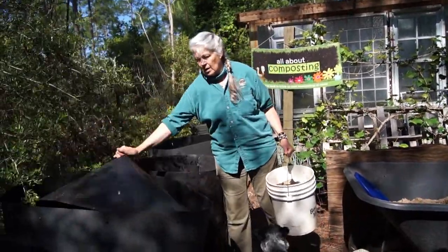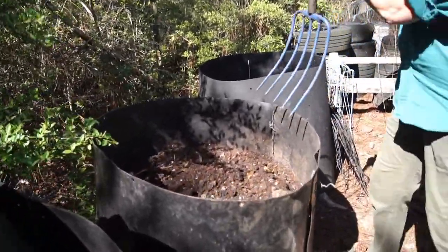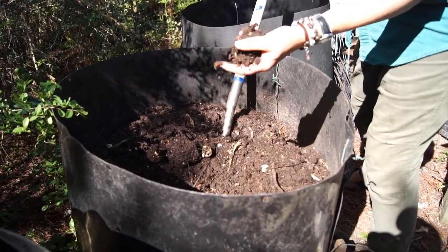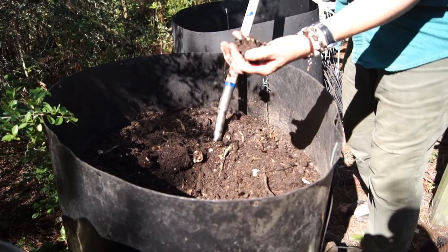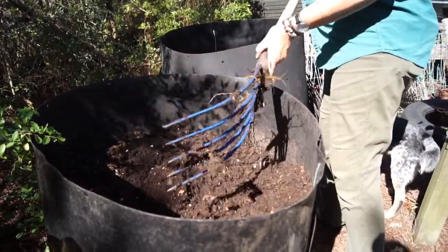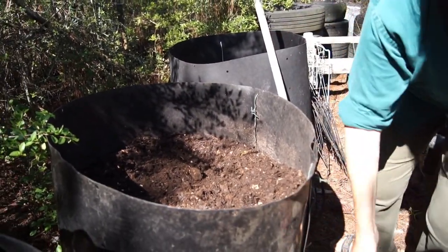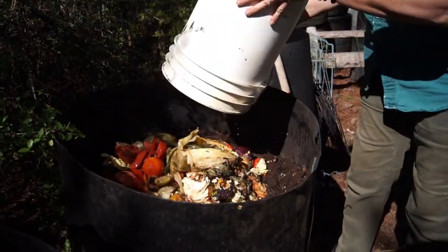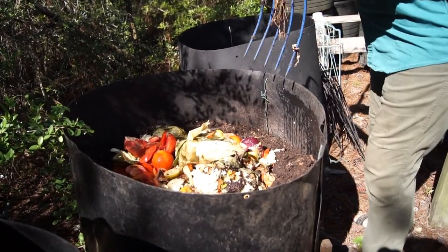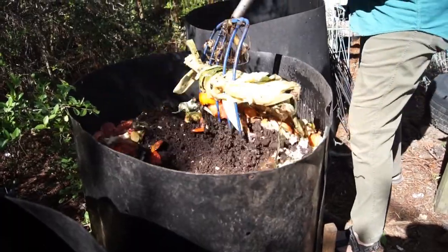This is my compost bin. Let me give it a turn to show you how well it's cooking. It's warm to the touch, just slightly damp — you can see there's a little moisture and it's holding together just a little bit. We're going to add these kitchen scraps into this and give it a stir. I made some salsa and some cabbage, added some eggs, and did some baking. Give it a stir and turn it under real well.